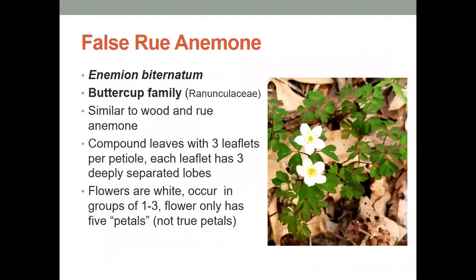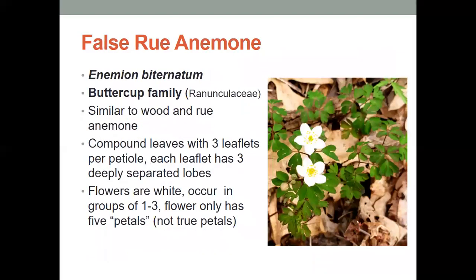And then we have the false rue anemone. This is similar to the rue anemone, but also to the wood anemone. It has compound leaves with three leaflets per petiole, and each leaflet has three deeply separated lobes. The flowers are white and they occur in groups of one to three, but this flower only has five petals — not true petals — but five petals versus the six to nine of the actual rue anemone, which is why this one is the false rue anemone.